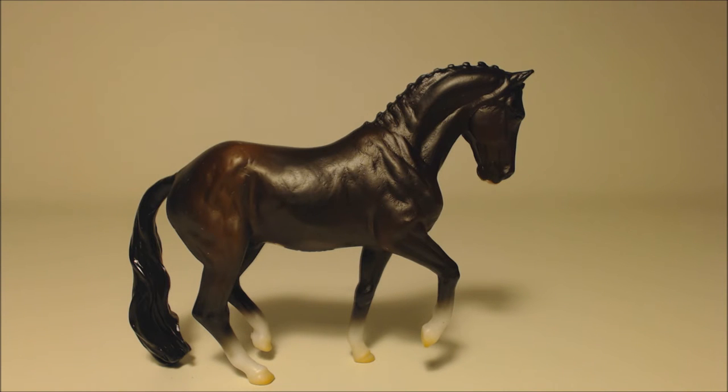So this is my review of Valegro — he's gorgeous. I recommend him.